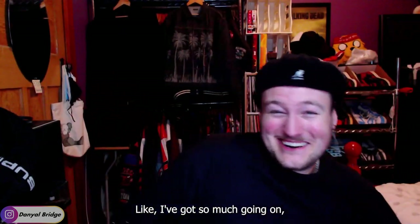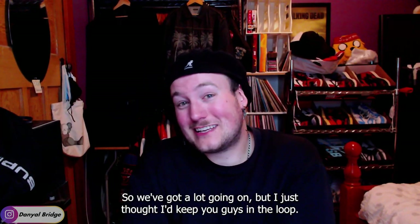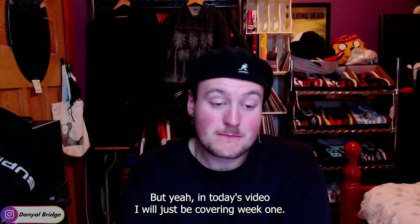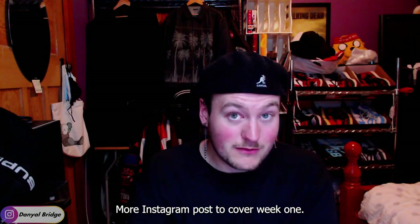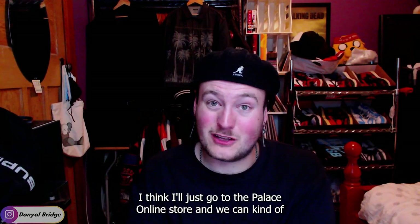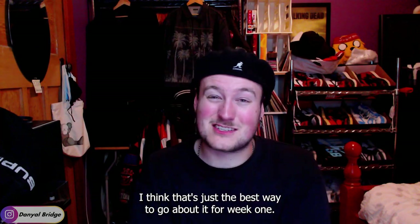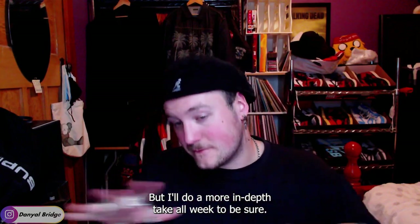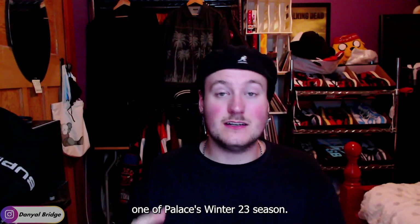I've got so much going on but I will get through it all. I just thought I'd keep you guys in the loop. In today's video we'll just be covering week one and everything that released. I don't think I'll use a Max Merch More Instagram post to cover week one — I'll just go to the Palace online store and skim through it, talk about some highlights. I'll do a more in-depth take for week two for sure. Let's just get into it and dive in, looking at the pieces that released in week one of Palace's Winter 2023 season.